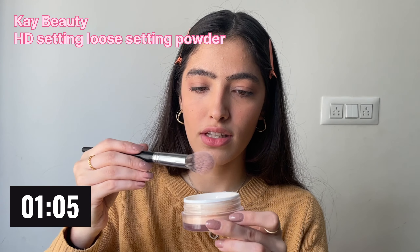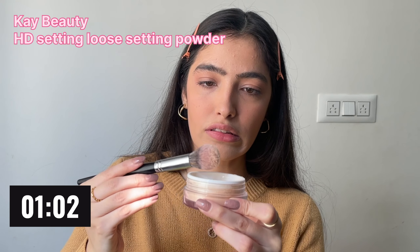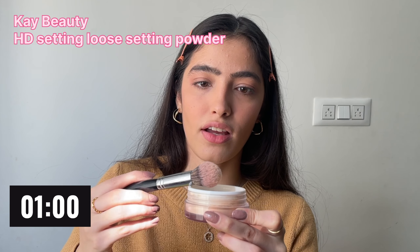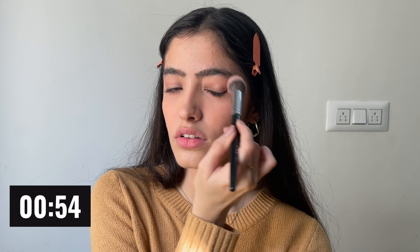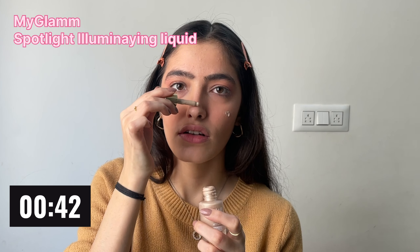Now I will go with powder and set all of this. I'm using this powder from K Beauty. We only have about one minute left, so I need to rush — now I will quickly apply highlighter.